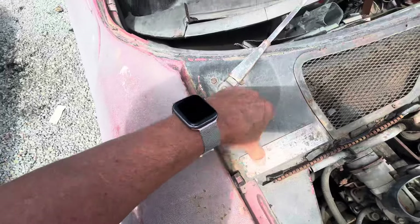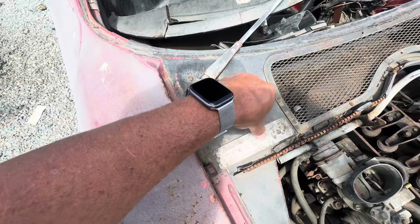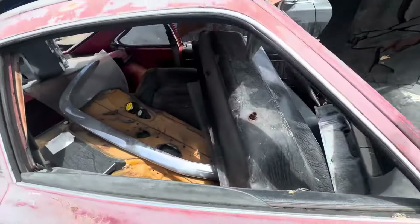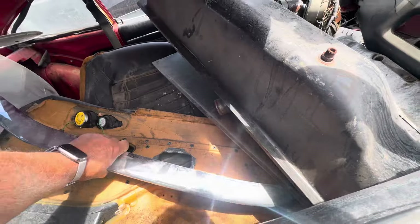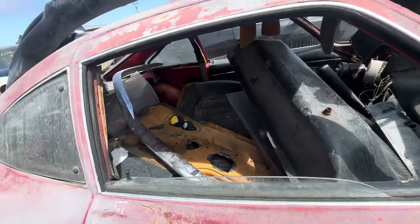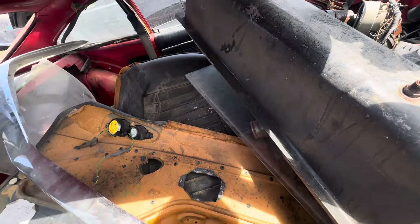Let's see if we can see what the deal is with this. That's the rear bumper — I think that's the rear bumper. Maybe not, I don't know what that is. The replacement front bumper — it's like new.